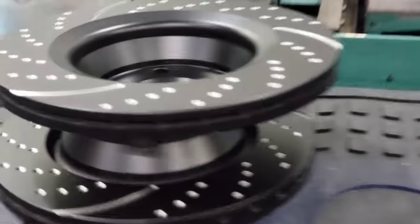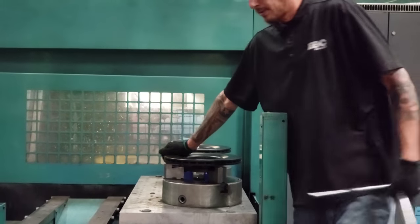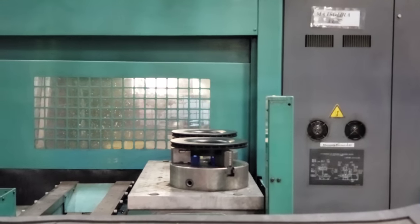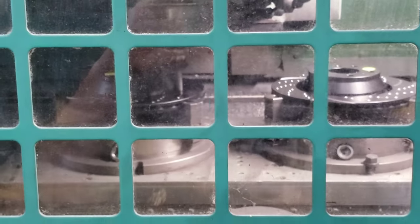This machine is essentially doing the little holes for cooling in the rotors. You can see this is pretty good. These machines are going all day - sounds like electro music or something!